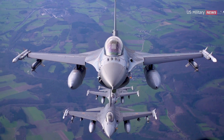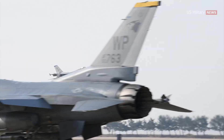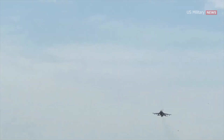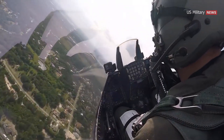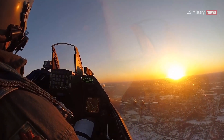One of the key advantages of the F-16 is its speed and agility, making it a formidable fighter in air-to-air combat situations. But the F-16 isn't just a top performer in its class — it's also one of the most cost-effective options available. One of the F-16's unique features is its cockpit design, which provides exceptional visibility to the pilot.